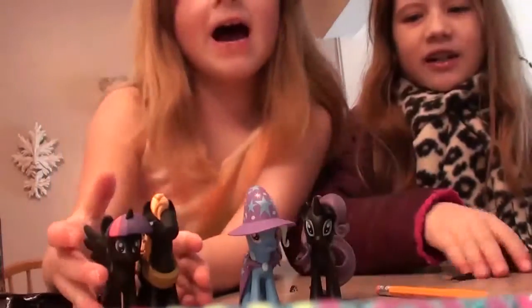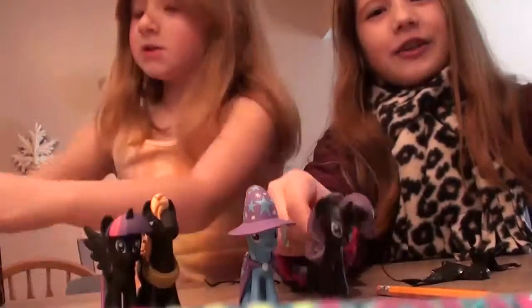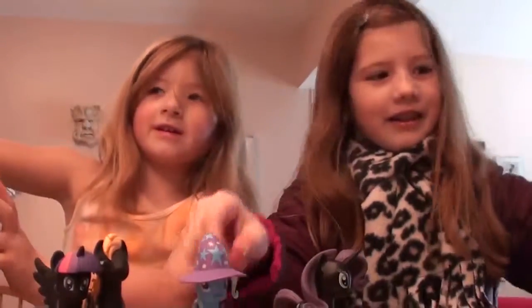Let's say goodbye to your followers. I'll be right back.